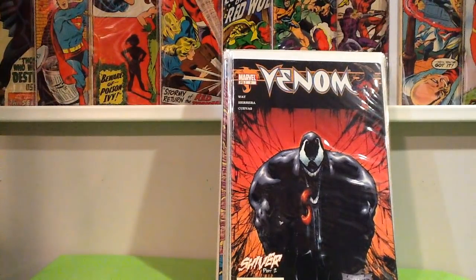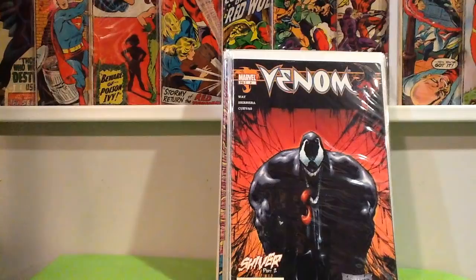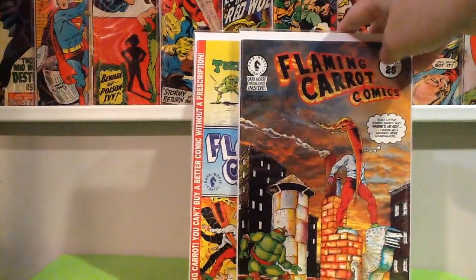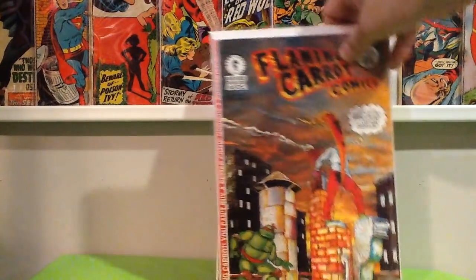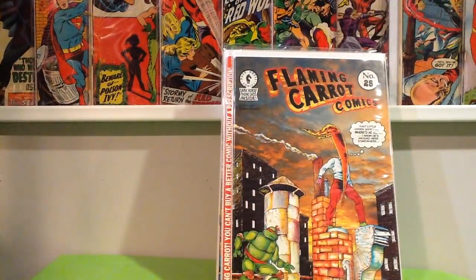More 25-cent goodness — Flaming Carrot number 25 and 26. One of these is a McFarlane cover, I believe, but it's a Ninja Turtles crossover. You always find those on the cheap.